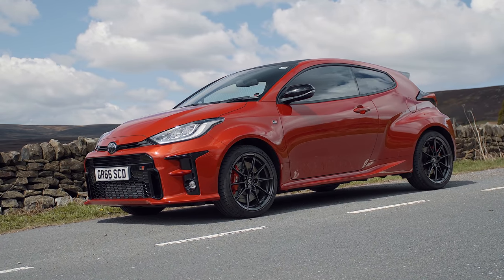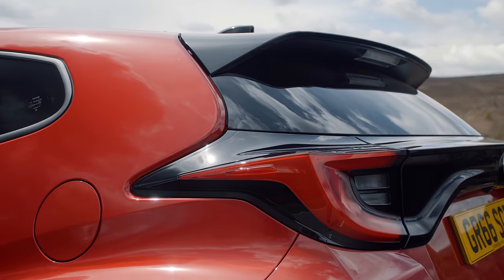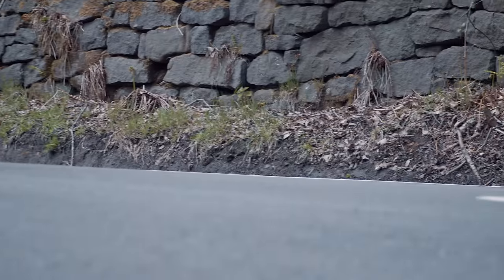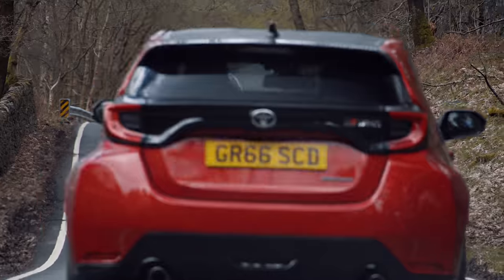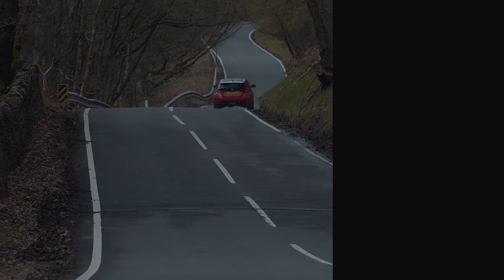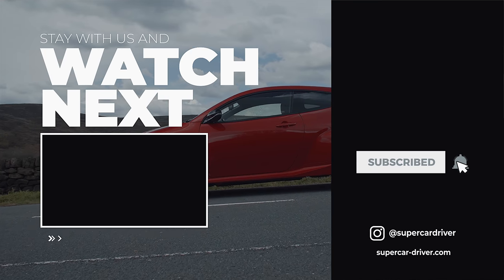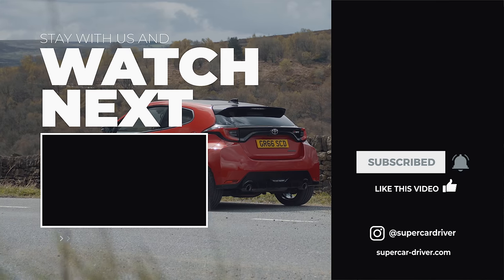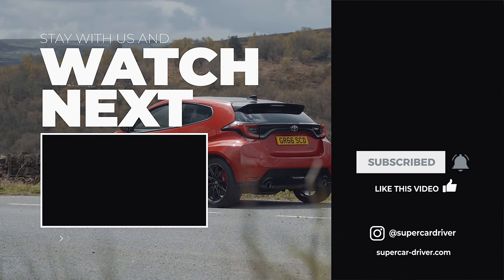So there you have it — not quite the car we set out to get, and as much as I was ready to dismiss the hype, this genuinely is an exceptional little car. Maybe 30 grand on the Yaris is not that bad after all. If you had about 30k to spend on something quick that handles well and is cheap to run, what would you have gone for? Let us know in the comments below, and don't forget to click like and subscribe to the channel for what's usually more supercar focused content.